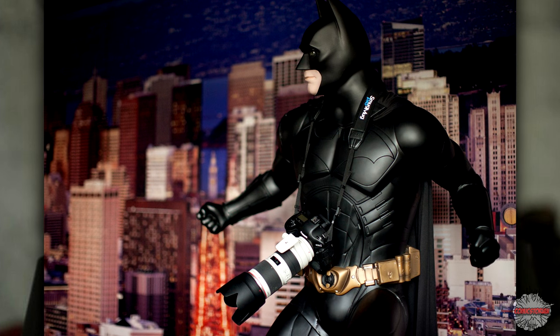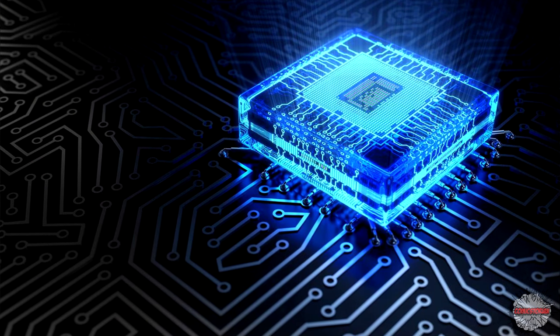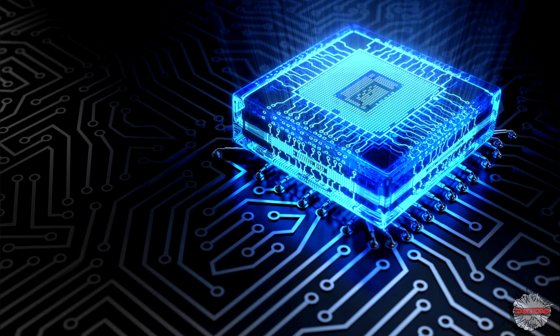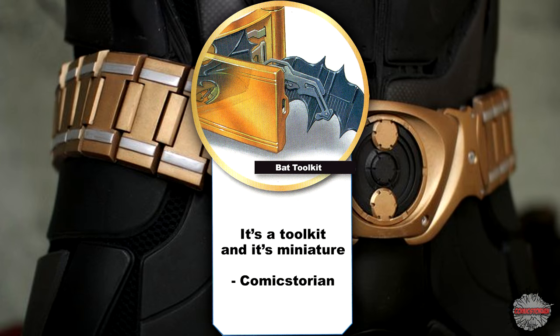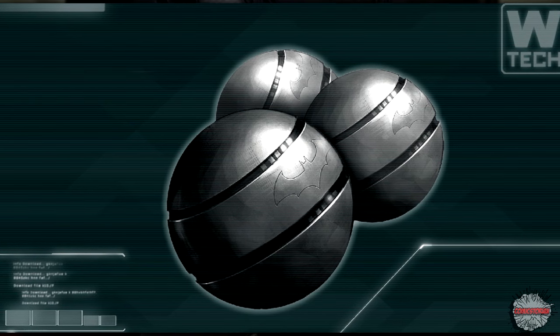Bat Camera — we're going to assume it's a 4K camera. Microprocessor Power Source is a power source to regulate microprocessors so that he can power computers. Bat Tool Kit is a miniature tool kit. Smoke Grenades make smoke so that Batman can vanish into the night!